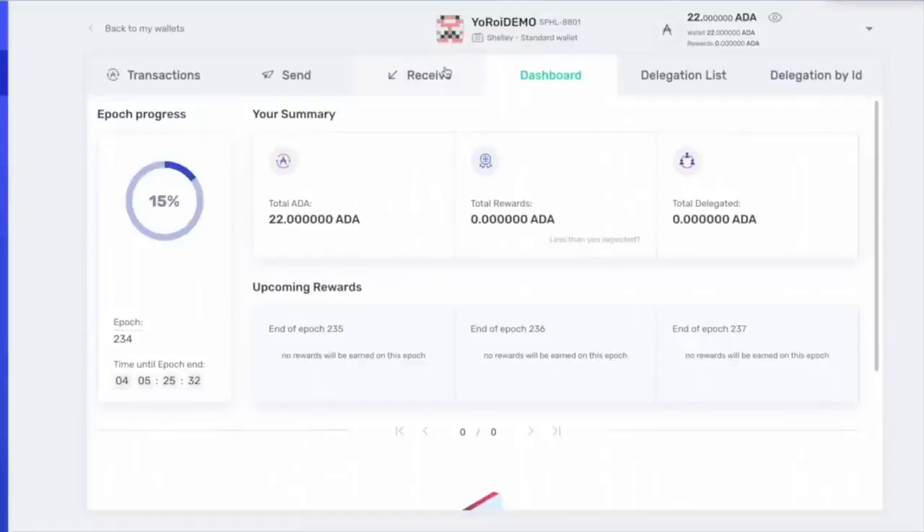Track the status of the stake pool and the amount of time remaining to receive rewards from the dashboard page. Click on the dashboard page, and this is where in Yoroi you can check everything out. That is it for Yoroi — pretty easy. You can add as much as you want or take it all out. That's the beauty of the Cardano network.